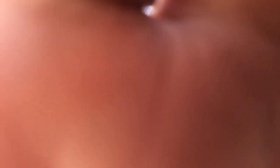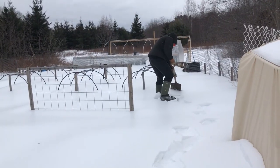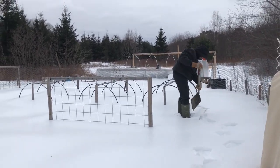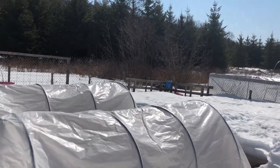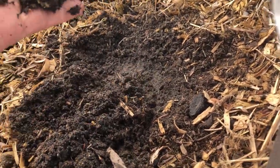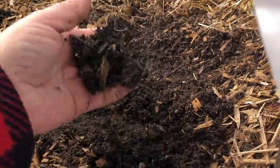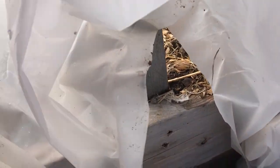A few weeks ago, Joe and I were out here shoveling out some of the snow before we put the plastic back on, so we're going to see if they're melted — hopefully. It looks good! It's still frozen in the ground but we've got about two inches of loose soil, so we're doing good. That's exciting!